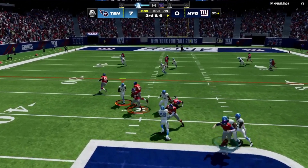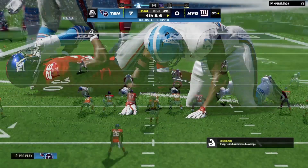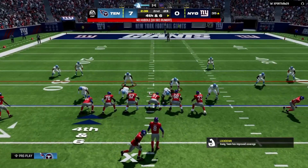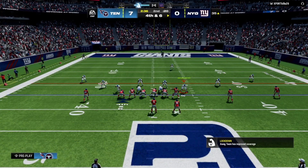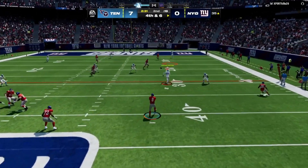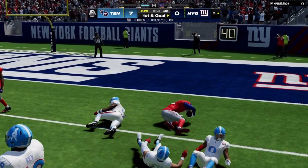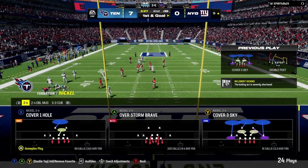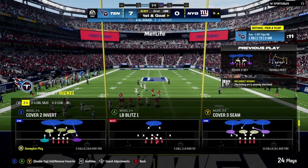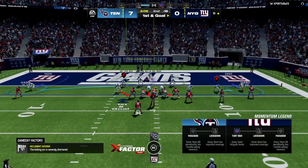They'll stick with the passing game — they go screen, it's complete. Good contain, no gain on the screen, and it'll bring up fourth down. They're going for it on fourth — Jones throws and he gets it all the way down inside the 10, marked at the 5. First and goal — defensively, all they can do is shake their heads; not only did they allow the conversion but a big play as well.